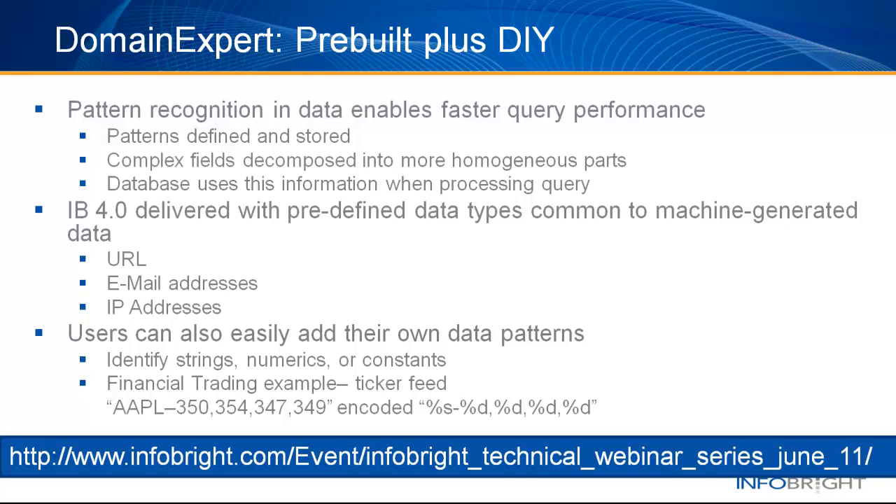For example, within a URL there are very common repeated elements: HTTP, colons, slashes, www, etc. Using this information, the data can more intelligently and efficiently process queries. Using a simple language of specifying string characters, numerics, and literals, users can easily add their own knowledge to the database. In this stock ticker feed example, the changing price of Apple stock can be easily specified to the database to drive faster performance.